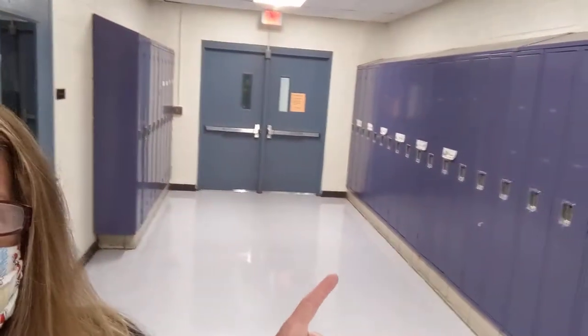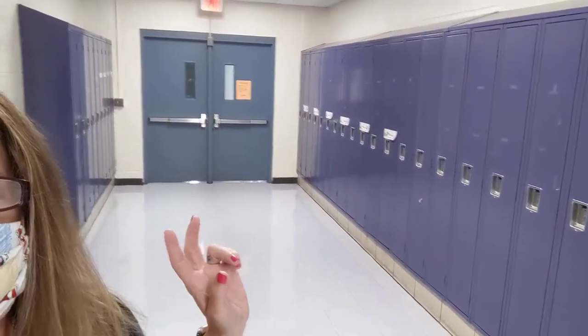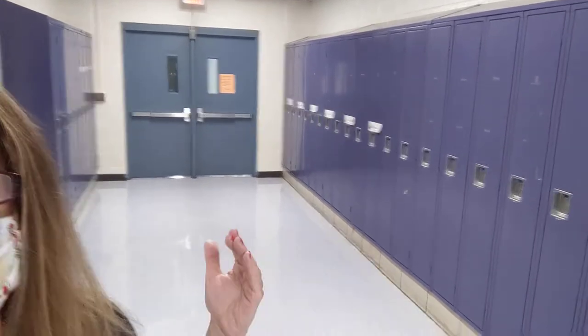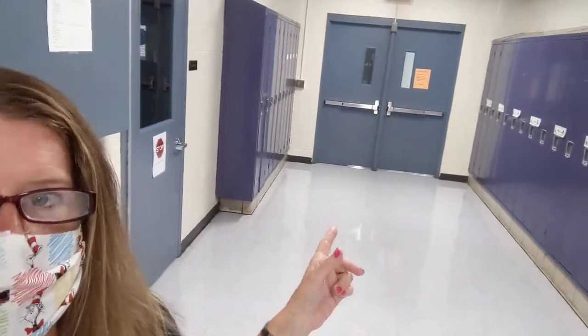This is the door at the other end of our hallway — the opposite door that we came in. That door is locked and does have a buzzer system. It's only Pre-K, locked down in this one wing of the middle school. Those doors are locked from the exterior, and the other doors that we came in are locked from the exterior as well.